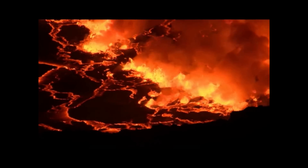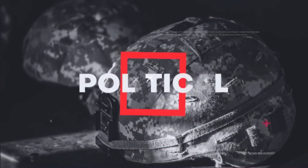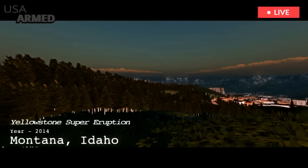Yellowstone volcanologists want to understand why the tiny geyser system is acting weird. Part of it is just knowing what the steady state is so you know what might diverge, might differ.